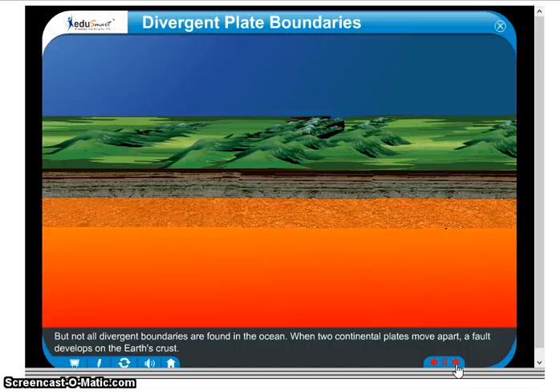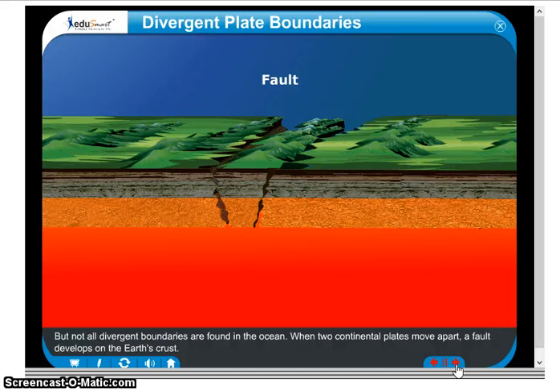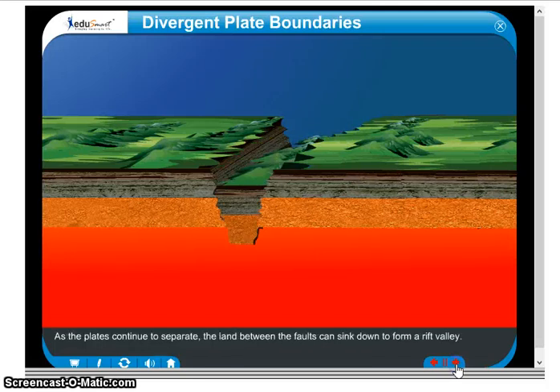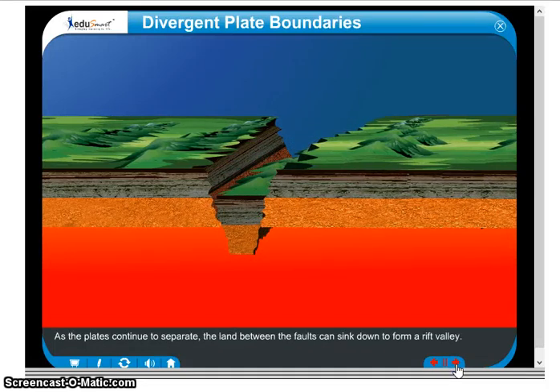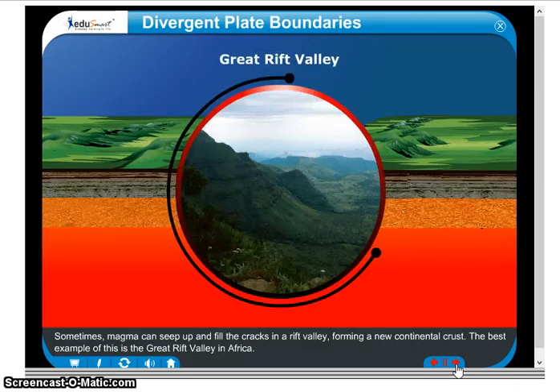But not all divergent boundaries are found in the ocean. When two continental plates move apart, a fault develops on the Earth's crust. Faults are cracks in the Earth's crust that tilt slightly outward from one another. As the plates continue to separate, the land between the faults can sink down to form a rift valley. Sometimes, magma can seep up and fill the cracks in a rift valley, forming a new continental crust. The best example of this is the Great Rift Valley in Africa.